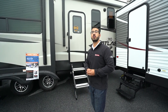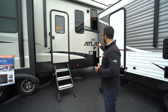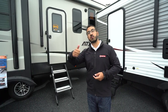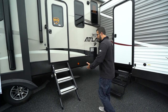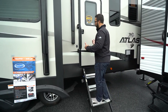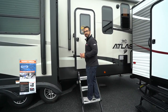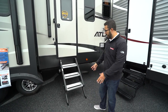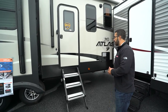Now let's look at some exterior features on the Atlas 3252 MBF. There are 30-pound propane tanks on both sides and pass-through storage. One thing I really enjoy is the step system — the MORryde steps. I'm over 200 pounds and there is no flex at all. You have a foldable grab handle, extensions on the feet so you can level the steps on any site, and aluminum treads with grip tape. It's a great step system if you're tired of that bounce.